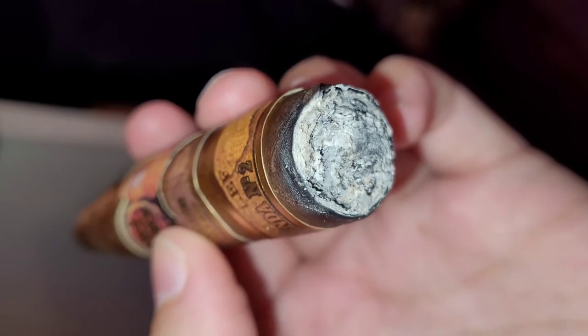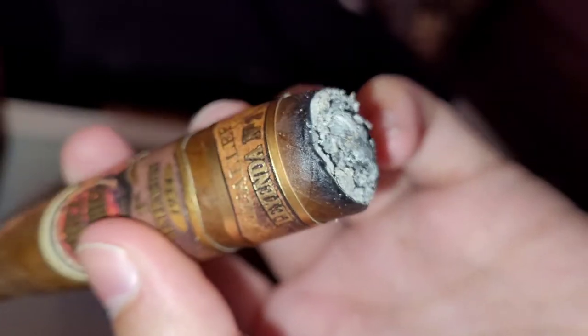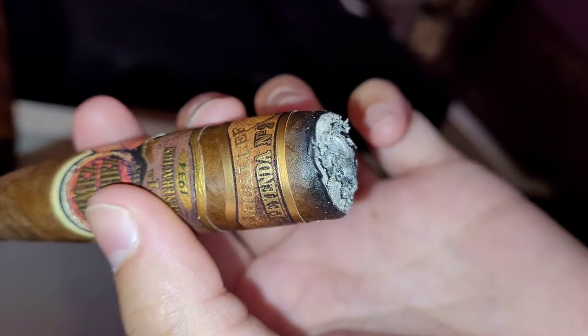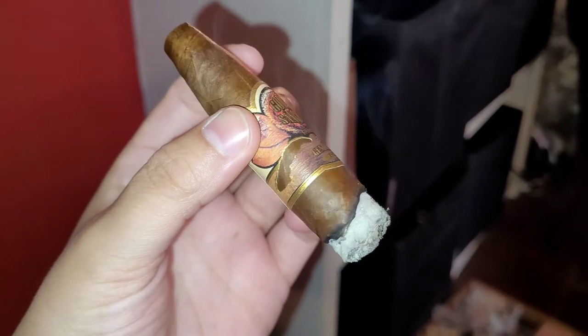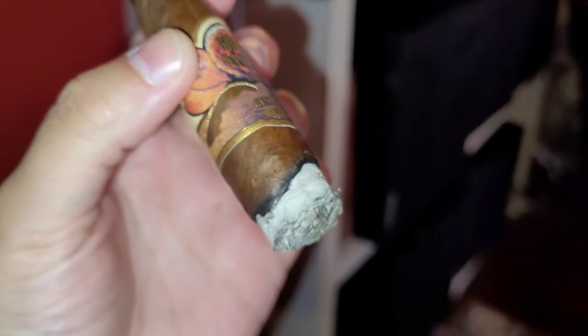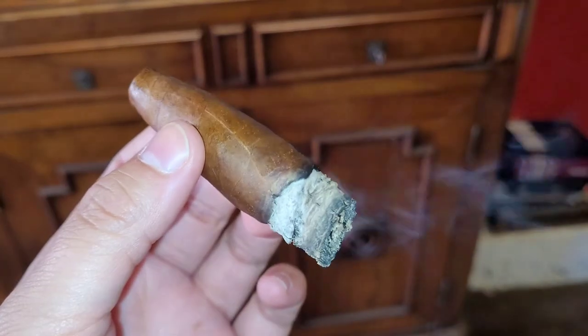After knocking the ash off, I was blown away by how even the burn has been. Most of the time after the ash falls or once knocked off, there's never really such a perfect line burn. I sadly had to let it go out due to the shop getting busy, but when I went back to light the cigar, it wasn't the greatest burn — but the lovely flavors were still there.